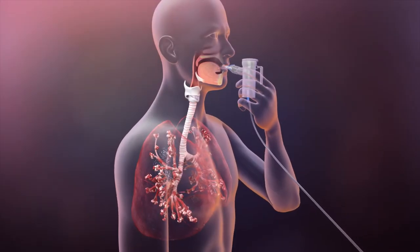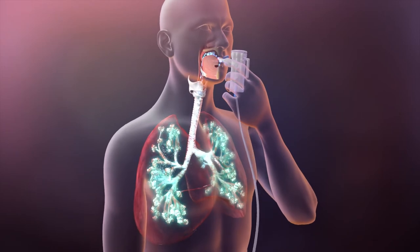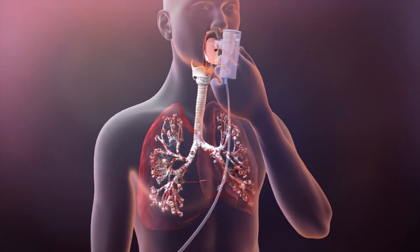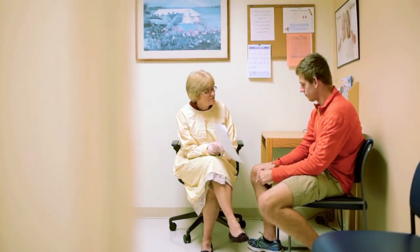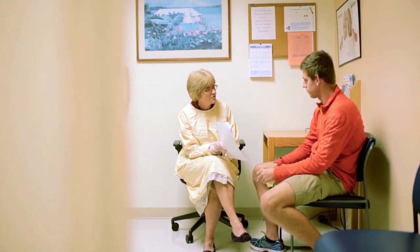When done consistently as part of your daily care plan, inhaled antibiotics can help control infection and slow the progression of damage to your lungs. Talk with your CF care team to learn more about inhaled antibiotics. As your partner, they can help you choose the inhaled antibiotic that is right for you, and together you can discuss ways to fit it into your daily routine.